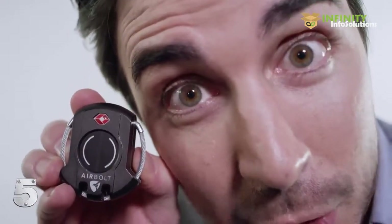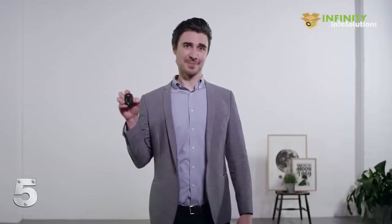And look how small it is. Seriously. Look at it. It's really small. AirBolt — it's the travel lock we all deserve.